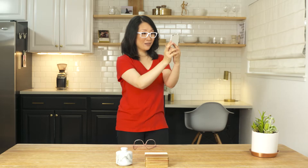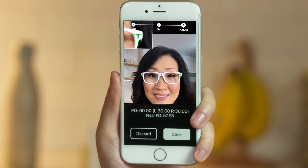Now, there's an easy solution for you — the IQ PD Check. It's really fast and super accurate. Just put the frames on, take a picture, and there, that's my PD.